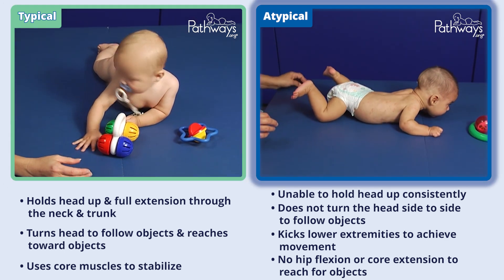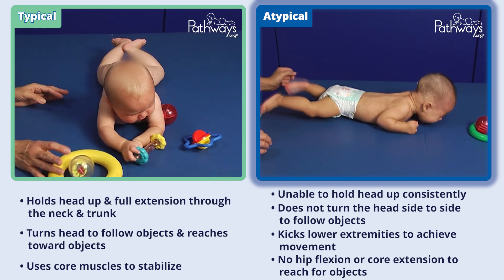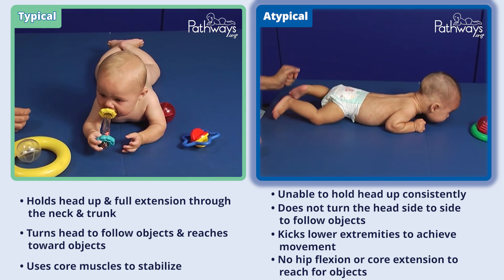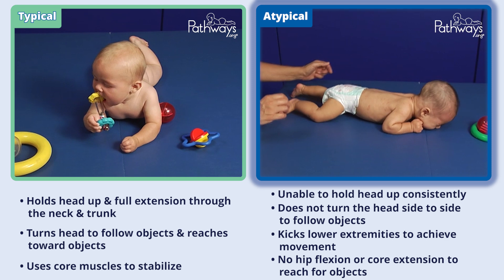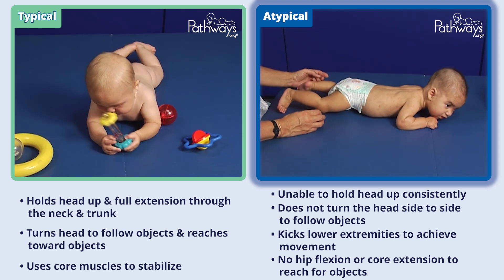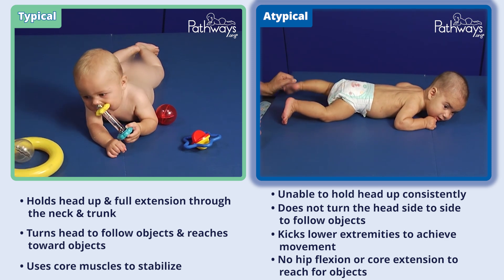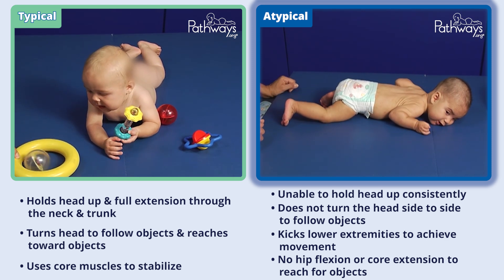This atypically developing six-month-old baby is unable to hold the head up consistently and does not turn the head side to side to follow objects. The baby may kick with the lower extremities to achieve movement, but doesn't demonstrate the hip flexion and core extension needed to allow the arms to clear to reach for objects.